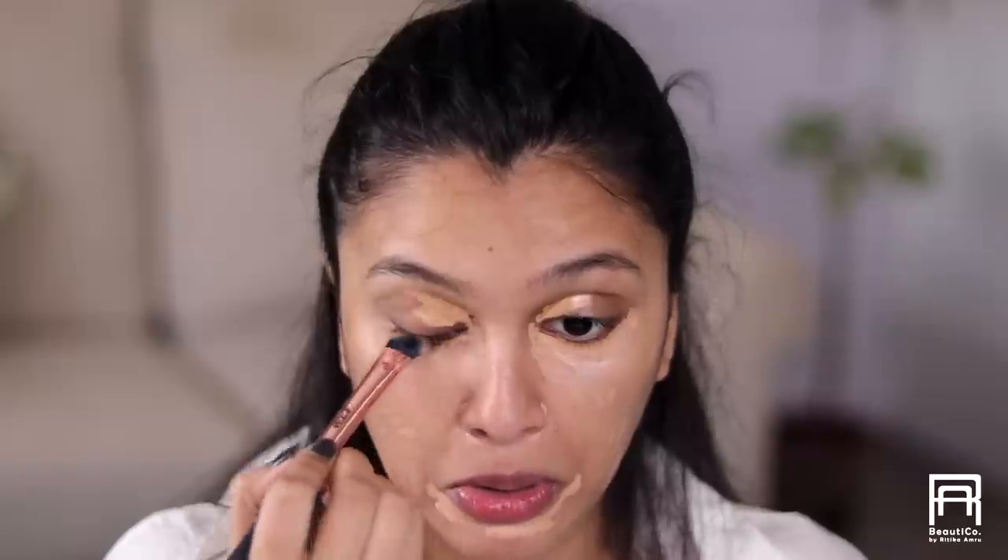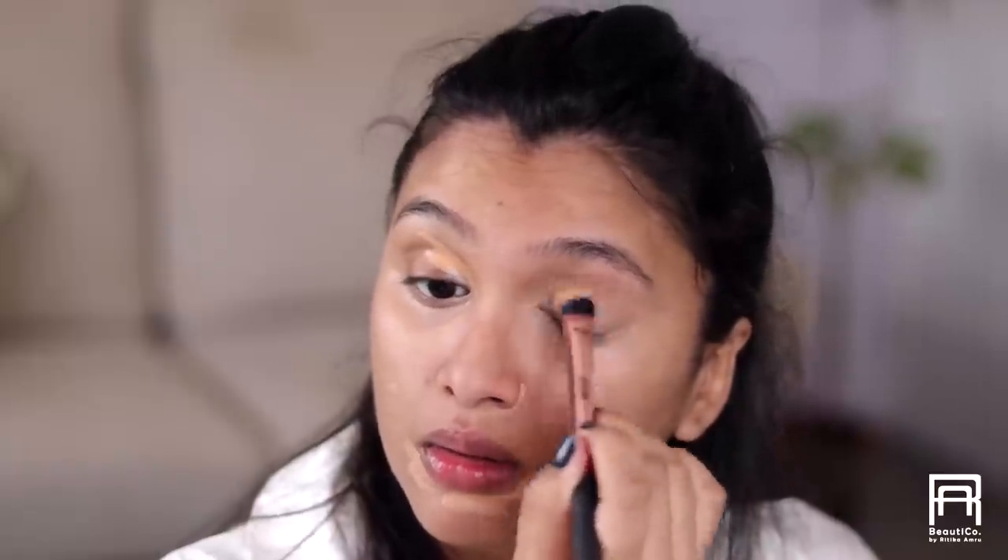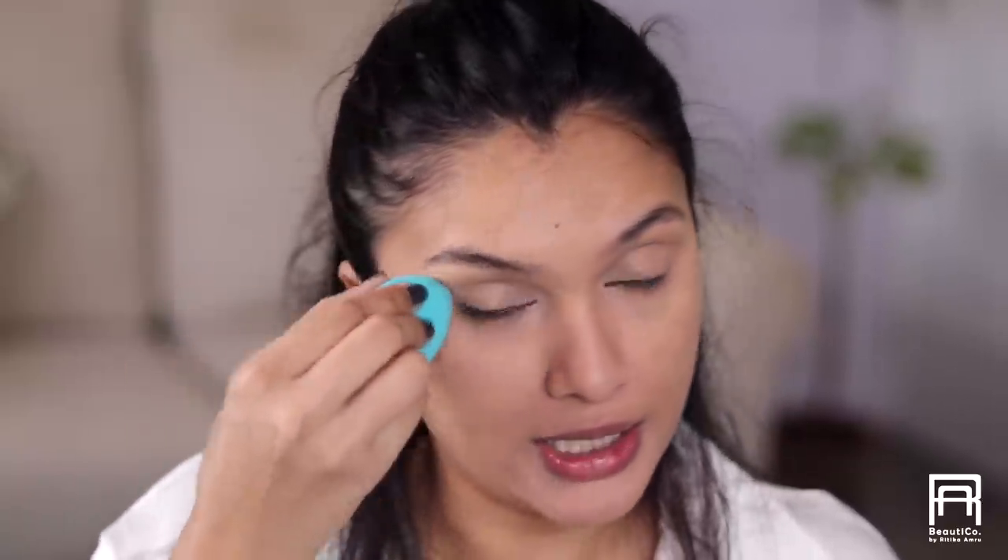I'm gonna blend this concealer with a brush — this is the NYX concealer brush itself. Then I'm gonna take my beauty blender and blend everything out so that everything looks very smooth.